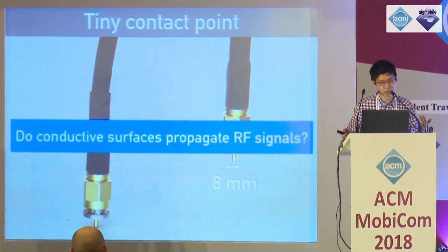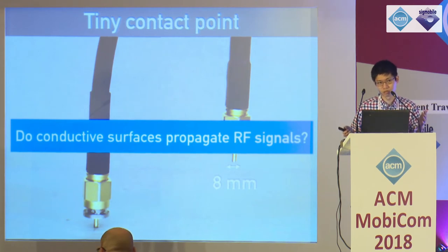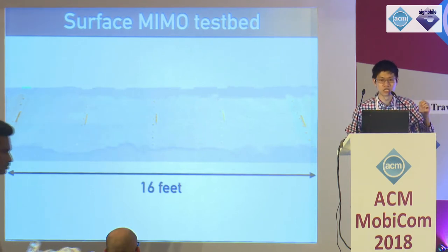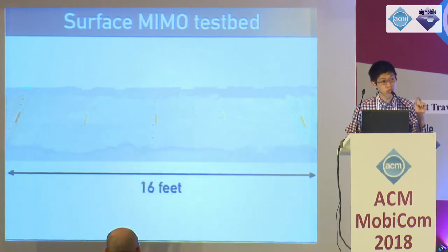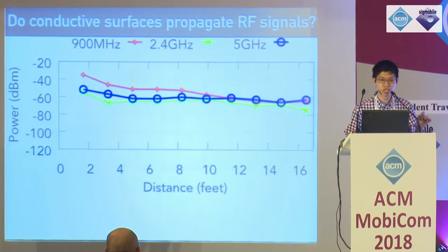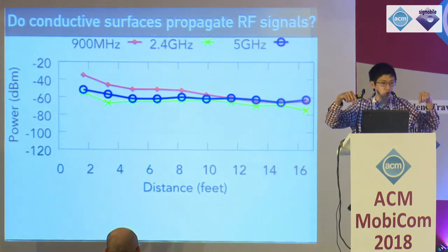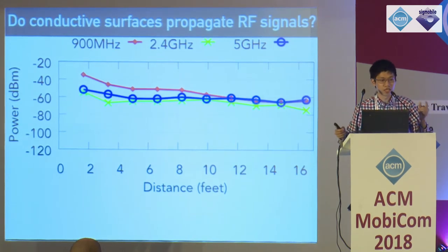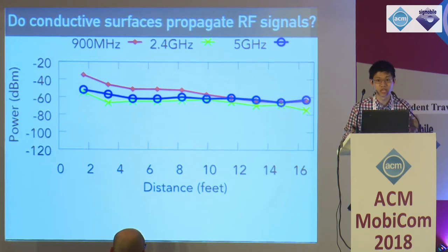The first question we have to ask is: do these conductive surfaces actually propagate RF signals? To test this, we have a 16-foot-long test bed, which is a large sheet of paper coated with conductive spray paint. We measure the received power of a signal along different distances at three frequencies — 900 MHz, 2.4, and 5 GHz — and as you can see, the attenuation between frequencies is quite similar. The main takeaway is that these surfaces can facilitate communication in the ISM band.